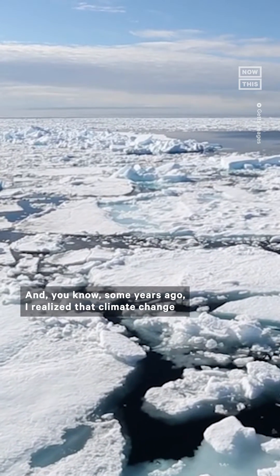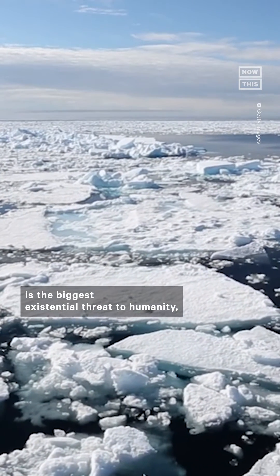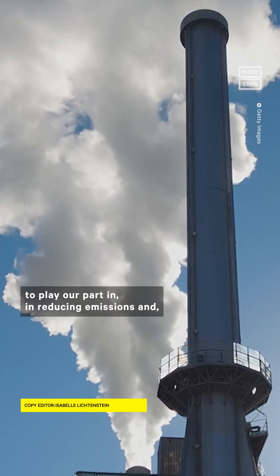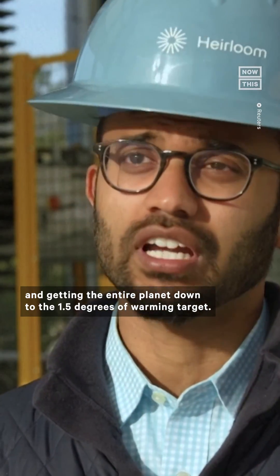Some years ago I realized that climate change is the biggest existential threat to humanity. And we need to find every which way to play our part in reducing emissions and getting the entire planet down to the 1.5 degree warming target.